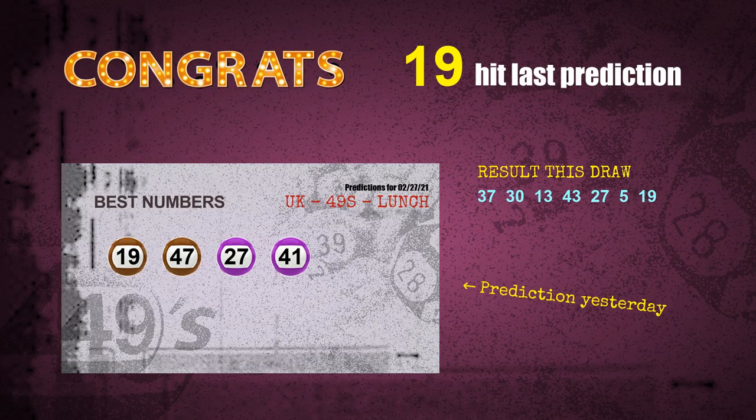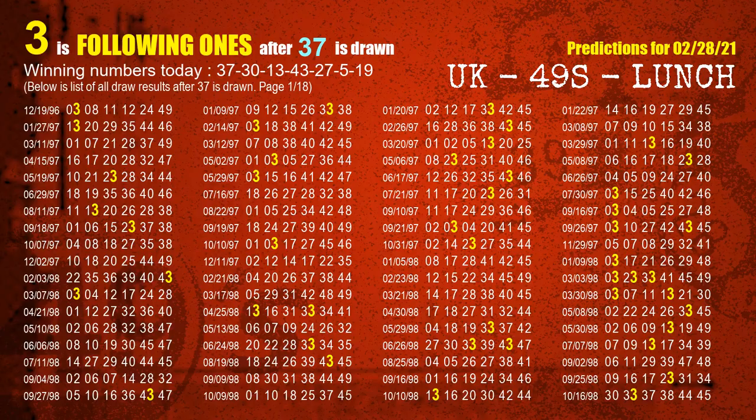Congrats to all winners. We will tell you how to find out winning numbers of the next draw step by step. First, we'll find out the following ones through today's result. Following numbers refer to those numbers being picked on the next draw after this one, and following ones are the units digit of those following numbers.